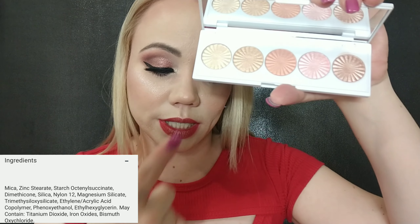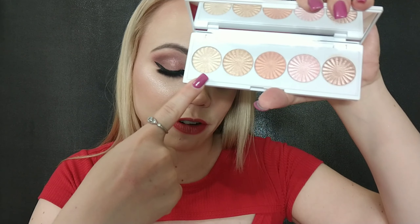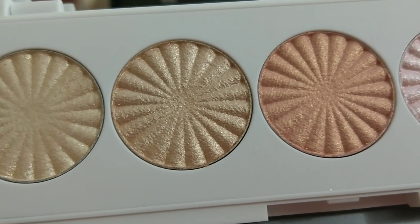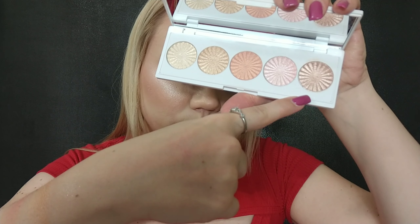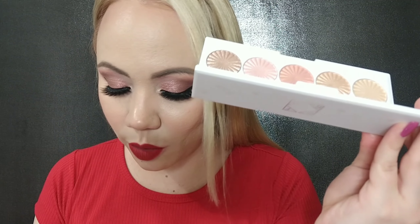I wanted to try more of their highlighters but they're kind of pricey, so this palette is a great way to try them. Each shade is 0.07 ounces and it's made in the USA. Star Island is described as a warm ivory, Rodeo Drive as a champagne gold, Bali as a gold with peach undertone, Pillow Talk as a soft pearl pink, and Blissful as bronze with rose undertones.